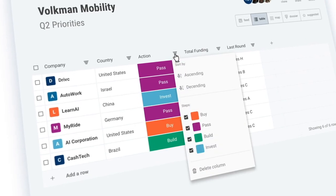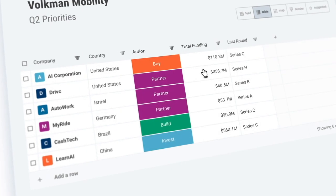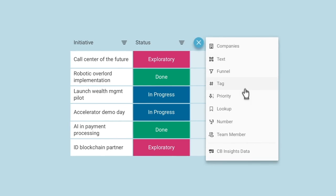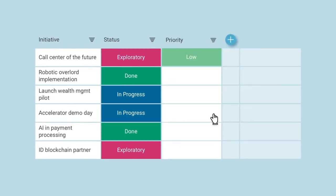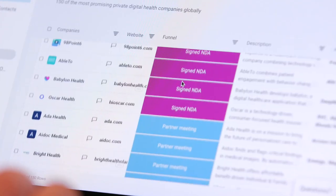Creating collections and being able to really monitor those things that we have in our funnel — at what stage are they at and where are we actually in that process of bringing them on board. The way it really helps our team is it creates a central source of truth of which companies we're talking with, what stage we're at, and where those companies are in the actual implementation within our organization. That single point of truth really helps to diminish a lot of the email and other communication friction we have amongst our team members.